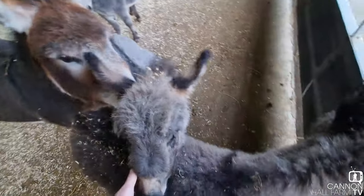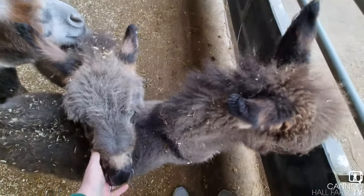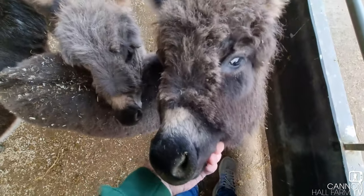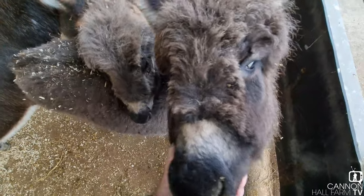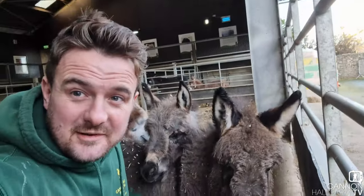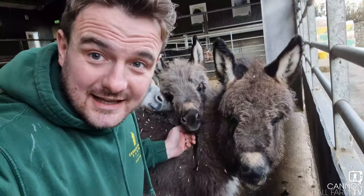So they're doing really well. They'll be staying inside now — donkeys don't like the wet, and it's been a very, very wet and cold week or so. We're keeping them inside, keeping them dry, and we'll be spending a bit of time outdoors in the spring. Thanks very, very much for joining us for a little catch-up with these two.